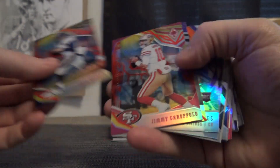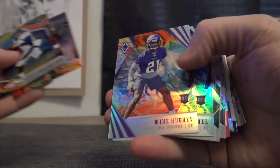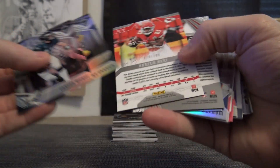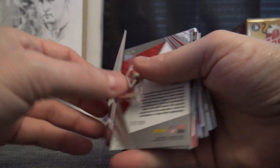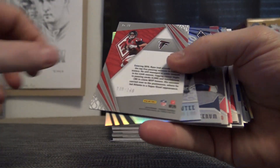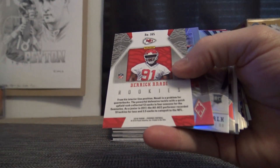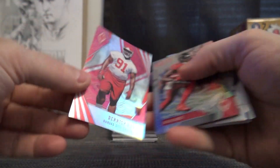Here's your color pack: Keenum, Garoppolo, Cousins, Mike Hughes, and Sonny Michelle. 299 is Kareem Hunt. 299 is Matt Ryan. Derek Naughty is 199.